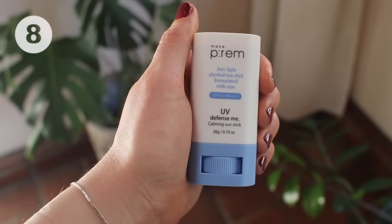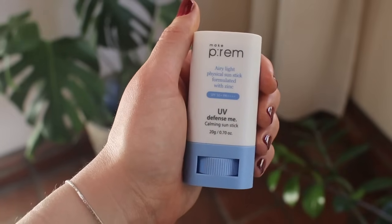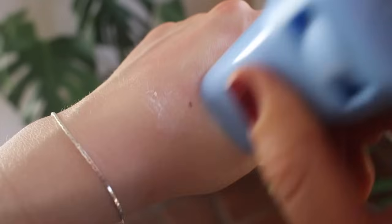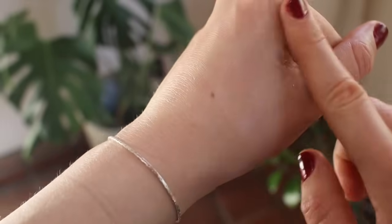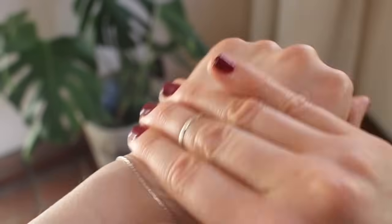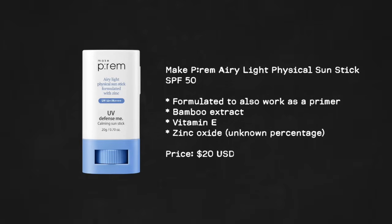Next is a lovely Korean sunscreen stick: the Make Prem Airy Light Physical Sunstick formulated with zinc. Again, it has a very subtle white cast at first, but the second you blend it out it completely disappears, making it a great option for all skin tones. It's not too greasy, not too white, and I think it would also sit beautifully under makeup.